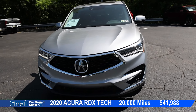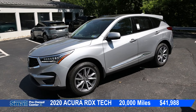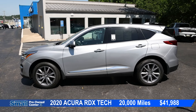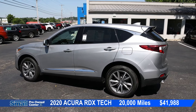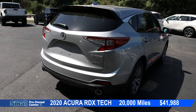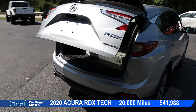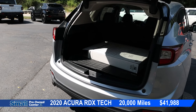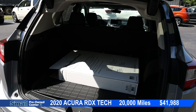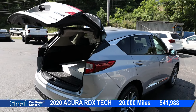Coming up last for SUVs, we have the 2020 Acura RDX in Lunar Silver — it is a tech package. We have beautiful sharp body lines that make it look very sporty for an SUV. Coming around the back, we have dual outlet exhausts. We have our power tailgate — press the button, it opens right up quick and easy. Plenty of storage space in the back. To close it, press the button and it's done.